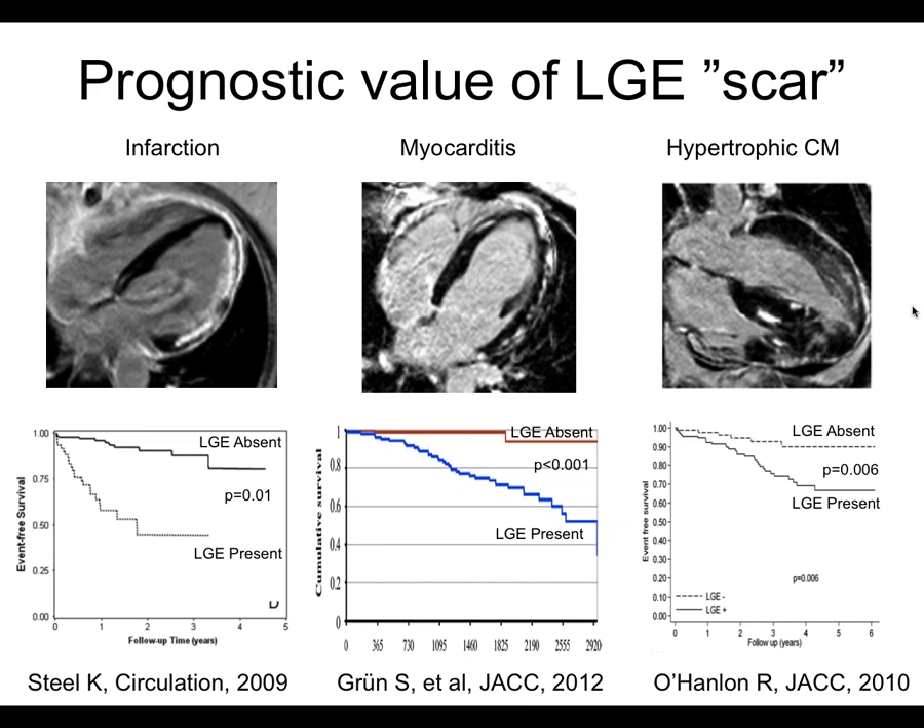Fibrosis is a word sometimes used sloppily. There are different types: on one hand, replacement fibrosis or scar — a focal, high-severity event seen after chronic infarction or other causes of focal scar, with lots of collagenous material replacing myocytes. On the other hand, diffuse reactive fibrosis — a general increase in collagen between cells, a global disease of low severity change seen in aortic stenosis, diabetes, hypertension, and others. Focal fibrosis and diffuse fibrosis are two different beasts, and it would be good to see both.